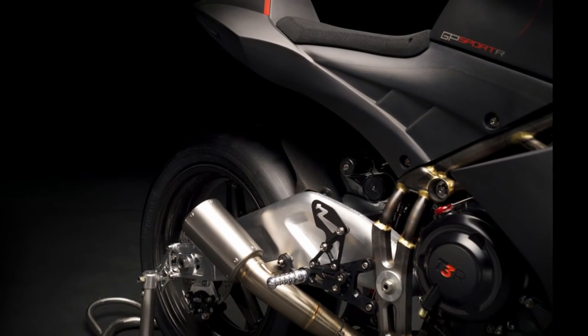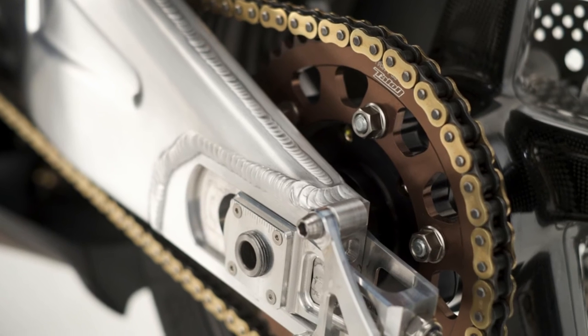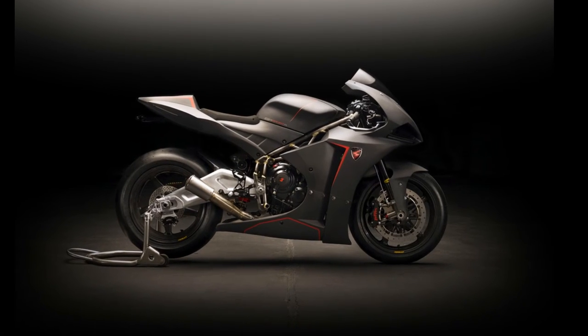The GP-spec swingarm is made from cast aluminum and is completely hand-welded. In fact, all the welding in the GP Sport is done by hand. The bodywork, which is again done by hand, is made from carbon fiber.